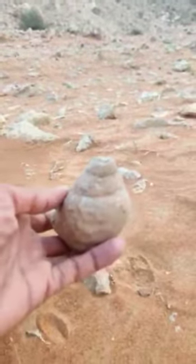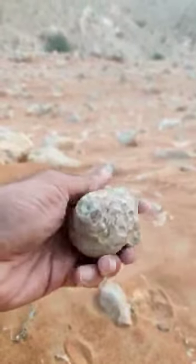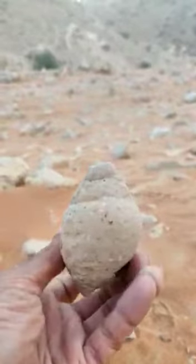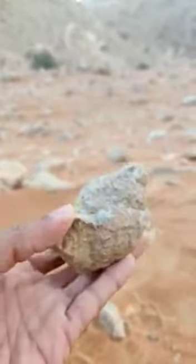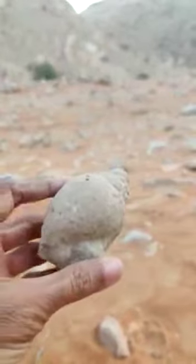This was an animal before — it was a sea animal once, perhaps hundreds of thousands of years old. The rock formed around it, along with the sediments, and this is now a piece of rock. It's no more a creature.